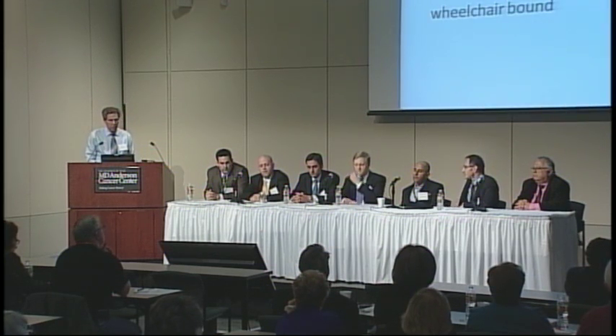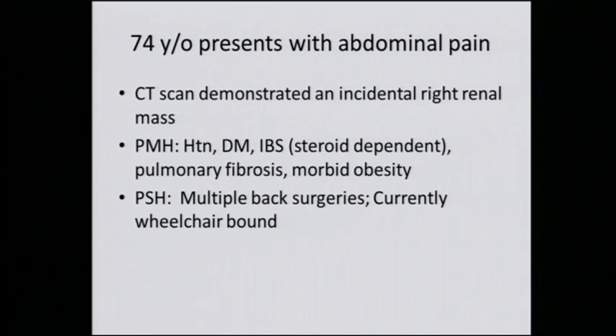Let's move on to another case. This is a 74-year-old who presented with abdominal pain. A CAT scan obtained because of this abdominal pain demonstrated an incidental right renal mass, which is one of the most common presentations we're seeing nowadays. Past medical history is significant for hypertension, diabetes, inflammatory bowel disease, and the patient is currently taking steroids. She also has a history of pulmonary fibrosis and is morbidly obese.